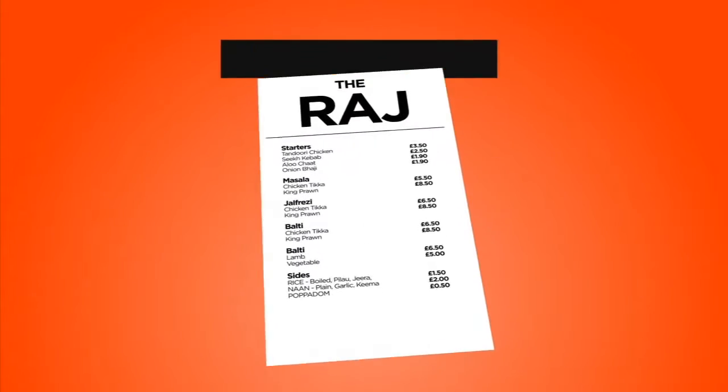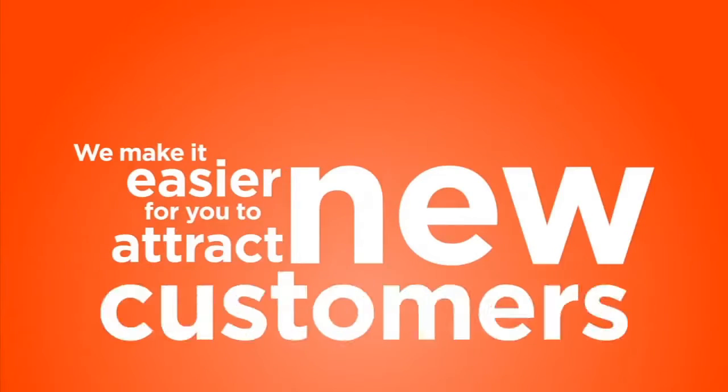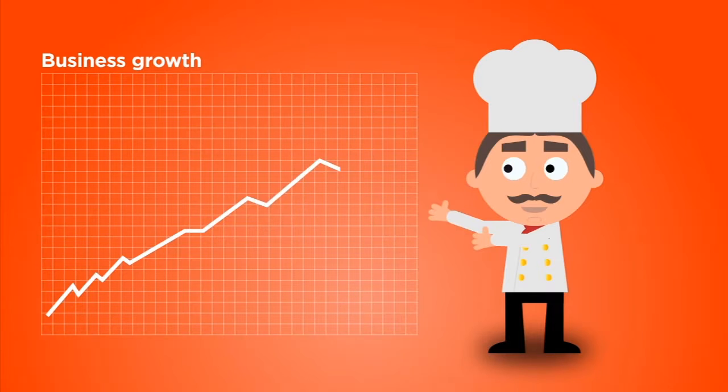Let's face it, traditional menu marketing is expensive, time-consuming and annoying to customers. So here at Takeaways Online we make it easier for you to attract new customers online, to communicate your special offers immediately and to help you build your brand and your business without losing out to your competitors.